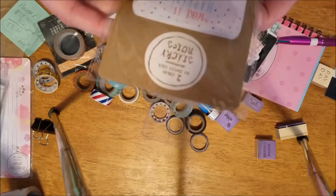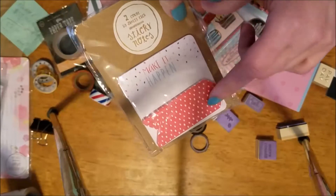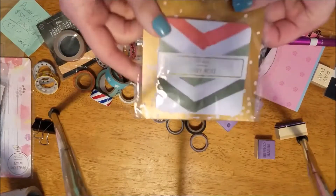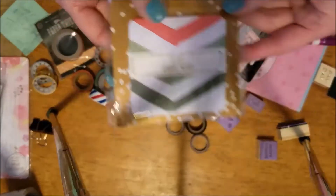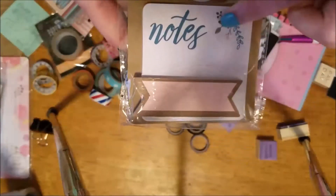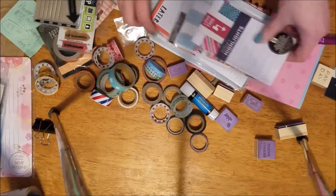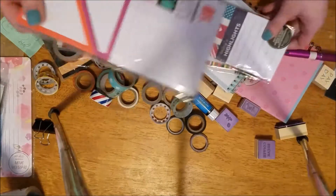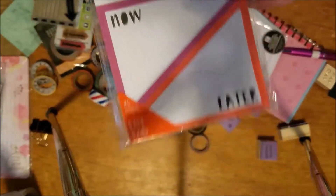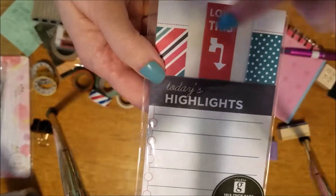This is a two-count sticky note set, so there's two different sticky notes in here — real cute. Here's some more sticky notes, all brand new never been opened. Here's some more sticky notes, two different types. And more sticky notes here, bigger ones. And more sticky notes and page flags.